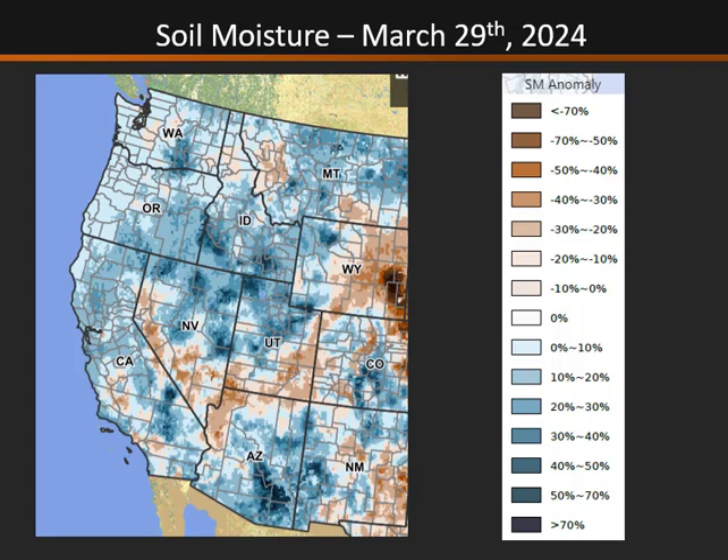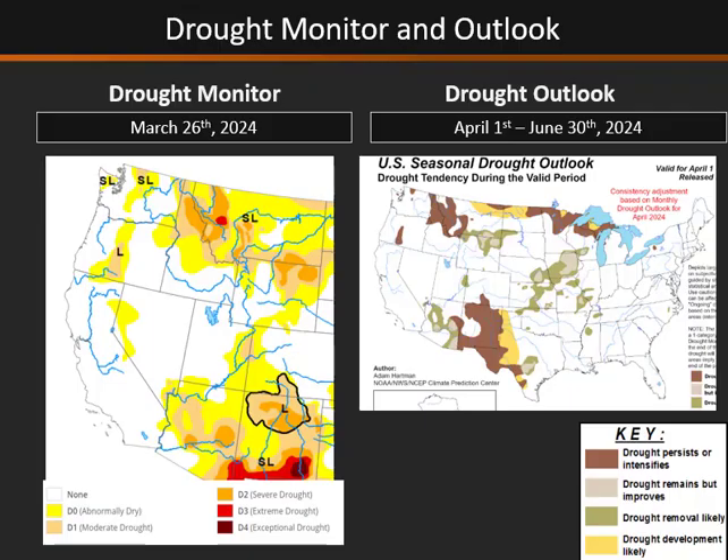Looking at our soil moisture — because we certainly need moist soils for fuels to grow — we definitely have above normal soil moisture over much of Idaho into northern Nevada and northern Utah. Looking at our drought monitor, we are really absent of drought across much of the Great Basin, with the exception of the periphery of the basin, which is just abnormally dry. The drought outlook through June 30th is not really anticipating much drought to develop. The only areas we'll continue to watch are over central Idaho, which has seen below normal snowpack for two winters and some drought developing earlier this spring and late winter.